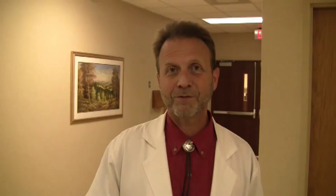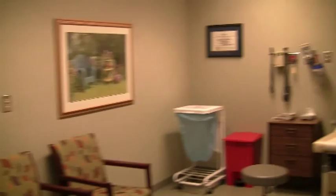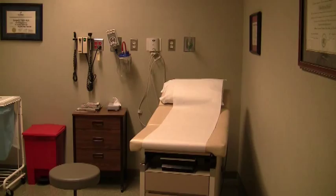We're going to walk through the department and show you a few things about what we have to offer. This is our exam room area. When we remodeled the department back in early 1991 and 1992, we developed these three areas for exam room and consultation.